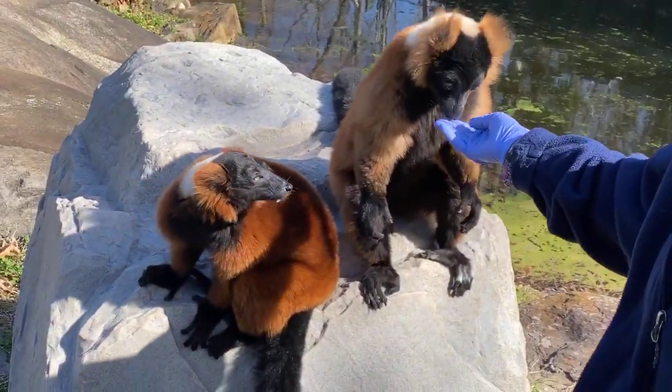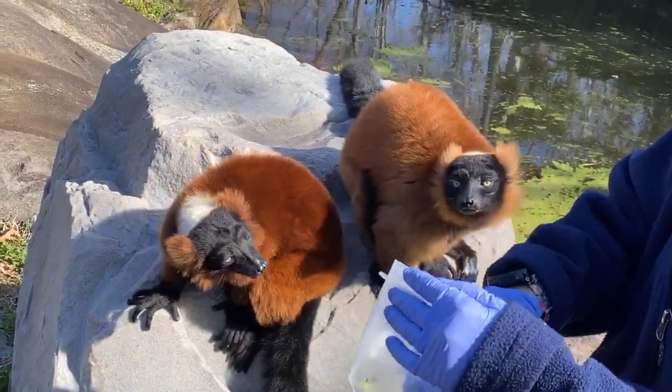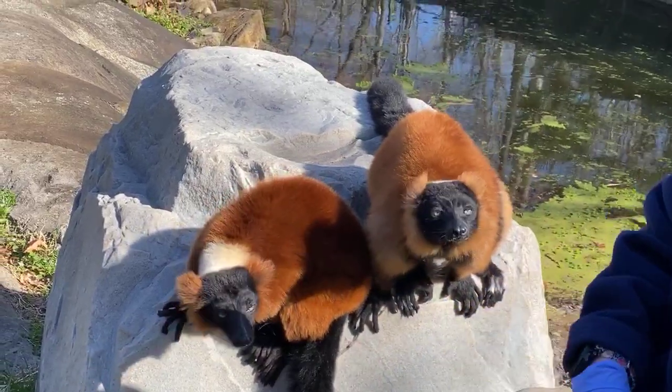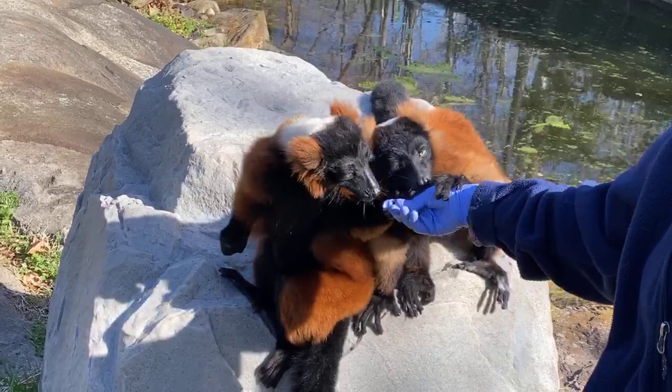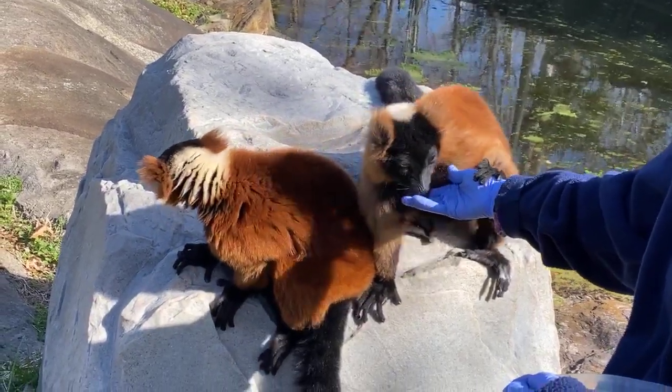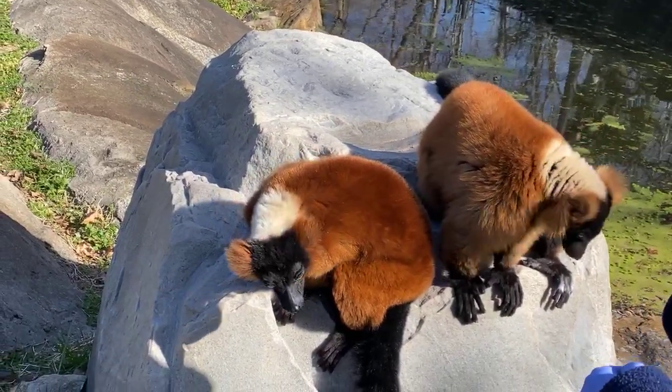All 80 to 100 species are critically endangered. We don't know exactly how many there are because new lemurs are being discovered quite often. The smallest one is tiny — maybe only a few inches long — so they can hide out in the jungles of Madagascar very, very well.